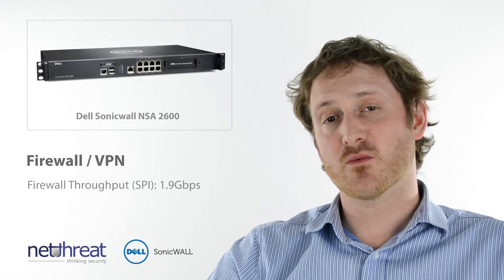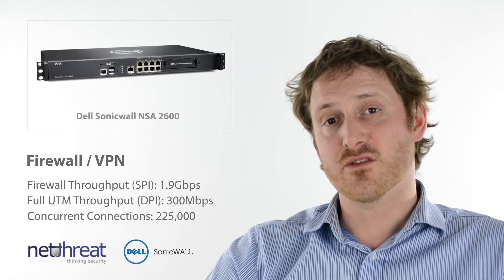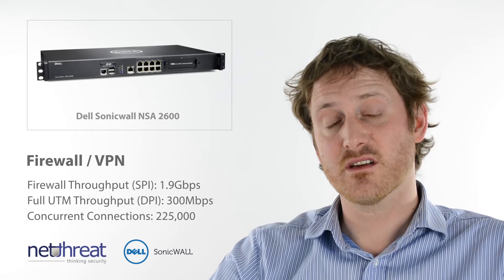The firewall performs at up to 1.9GB and with all the security services running has a quoted figure of 300Mbps. Real world this is likely to be more like 200Mbps. It supports an impressive 225,000 concurrent connections.